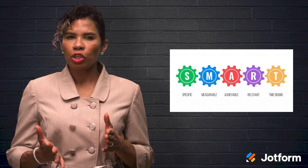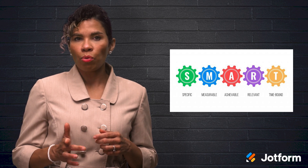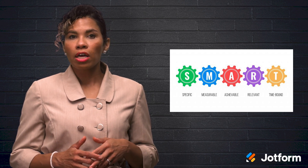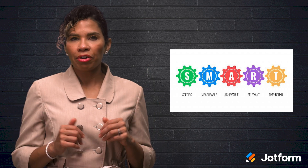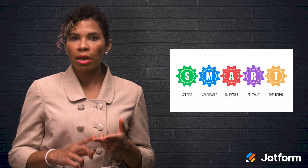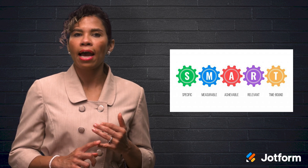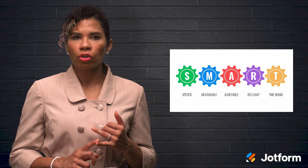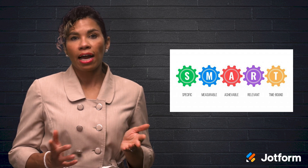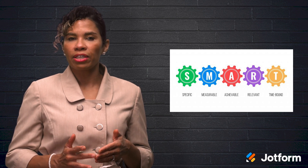Ultimately, you should be sure to make goals that are SMART, which goes beyond the goals being well thought out. SMART is an acronym that refers to goals that are specific, measurable, achievable, relevant, and time-bound. SMART goals are not new, as the concept has been around since the 80s, but they are especially relevant today.